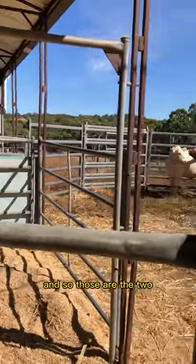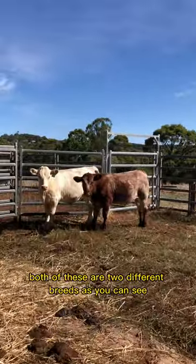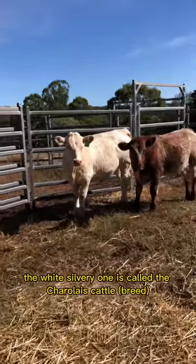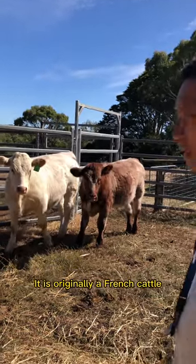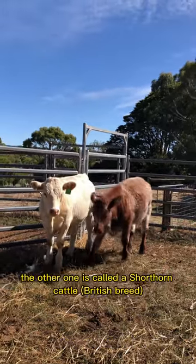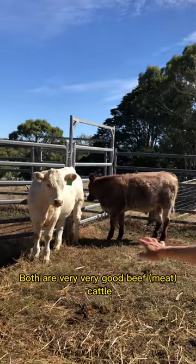So those are the two beef cattle we have — they are steers. Both are two different breeds. The white silvery one is called the Charolais, which is originally a French cattle. The other one is called the Shorthorn. Both are very, very good meat beef cattle.